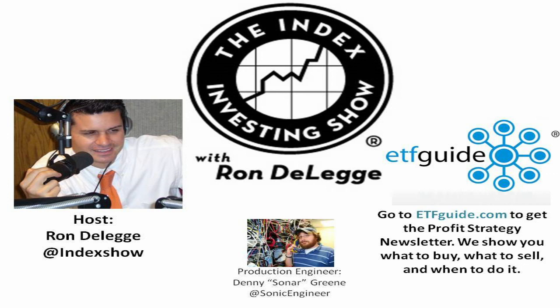Dan, great interview as always. You're listening to the Index Investing Show. Go to sectorspdr.com. We'll be right back after this short break.